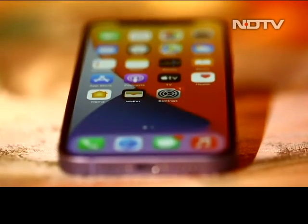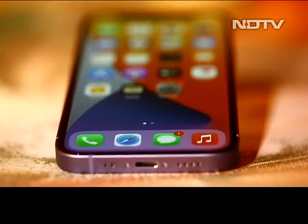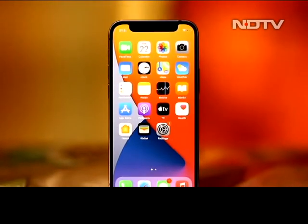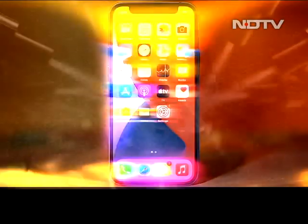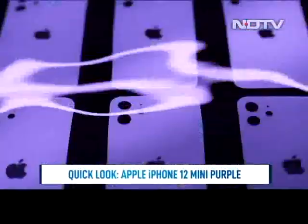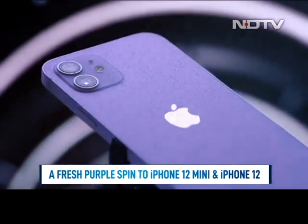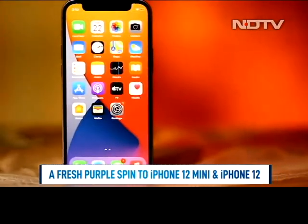Summers are here and that means bright colors, fun wardrobes, and accessories to match. And what's a better accessory than the phone in your hand? Earlier this year, Apple showcased the purple iPhone 12 and the iPhone 12 mini — a new color option added along with the existing black, blue, green, red, and white.